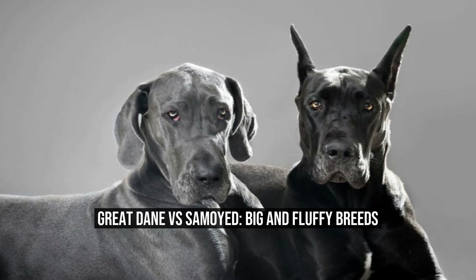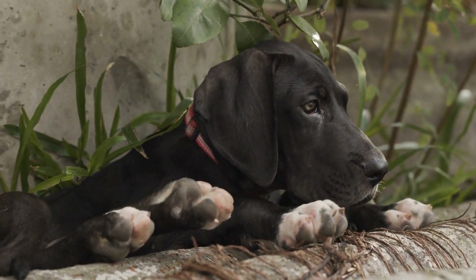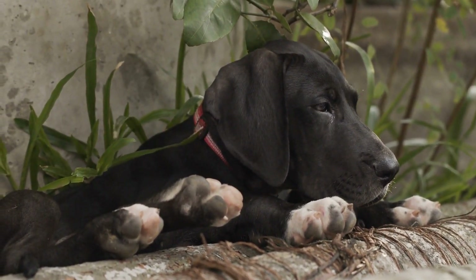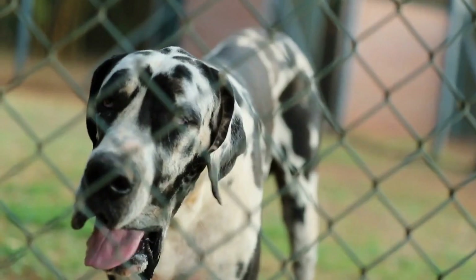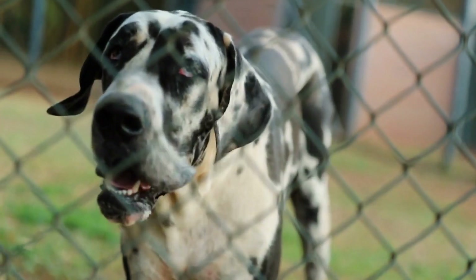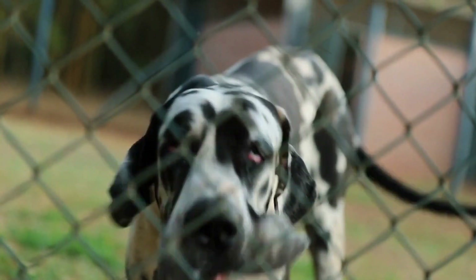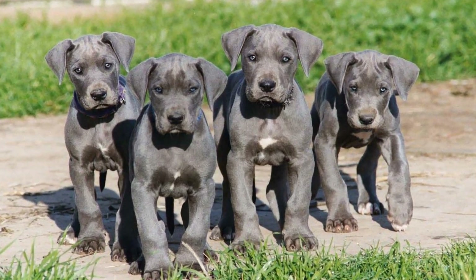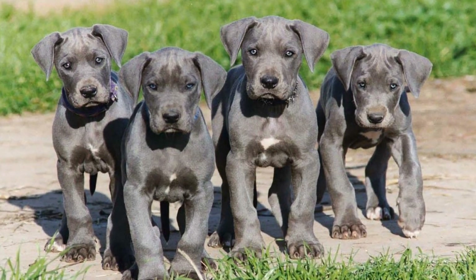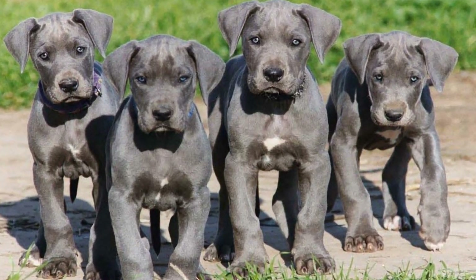Great Dane vs. Samoyed: Big and Fluffy Breeds. When it comes to big and fluffy dog breeds, the Great Dane and Samoyed are two popular choices for dog lovers. These breeds are not only known for their size, but also for their friendly and affectionate personalities. In this article, we will take a closer look at the characteristics, temperament, and care requirements of both breeds to help you determine which might be the best fit for you.